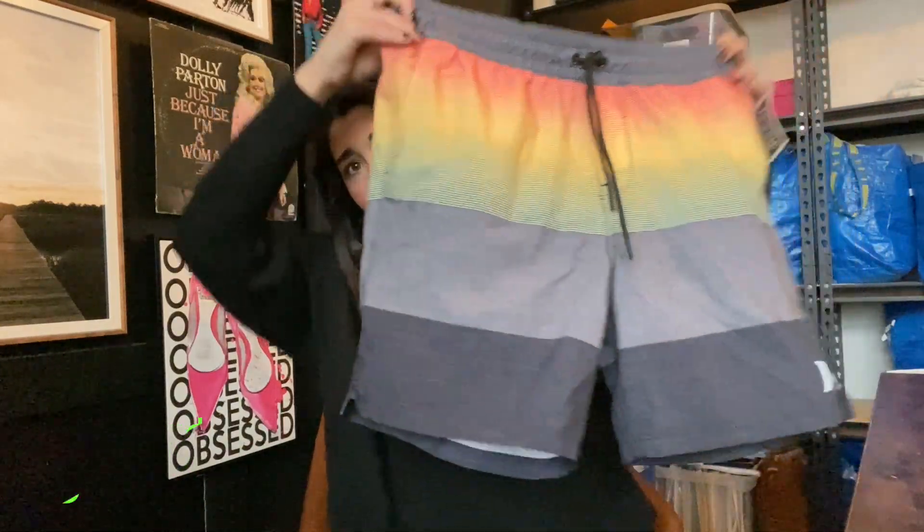Next up we have a pair of swim trunks — brand new with tag. It showed they got them at Ross for $17. I'm thinking I can probably get about $15 for these. Men's, brand new with tag — can't beat that.